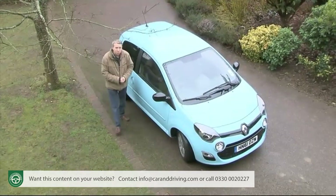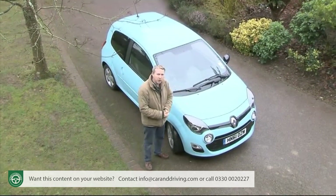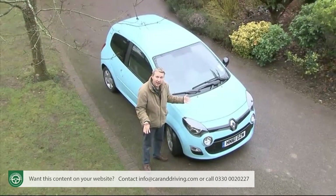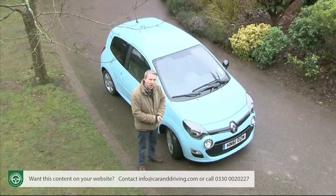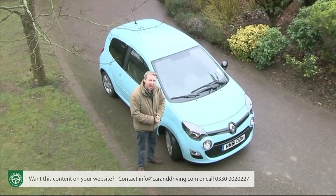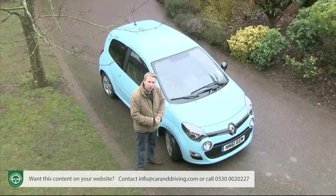Hence the much improved Mark II Twingo that we're going to look at here, announced early in 2012. With sharper looks, more equipment and lower running costs, it aims to put itself back on the city car map, standing proud against both established rivals and the urban electric revolution. Can it do just that? Let's find out.